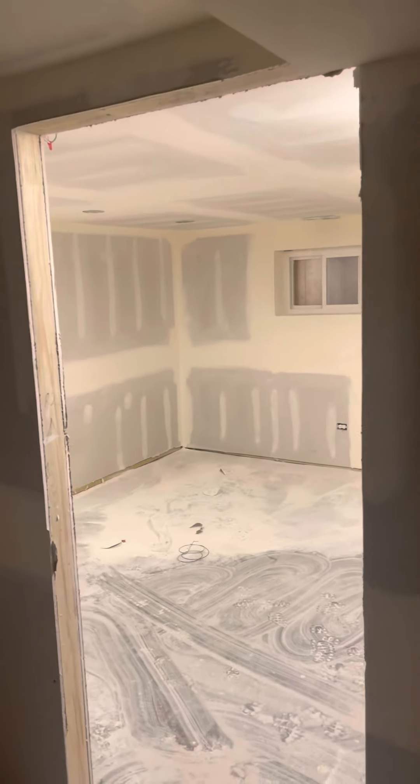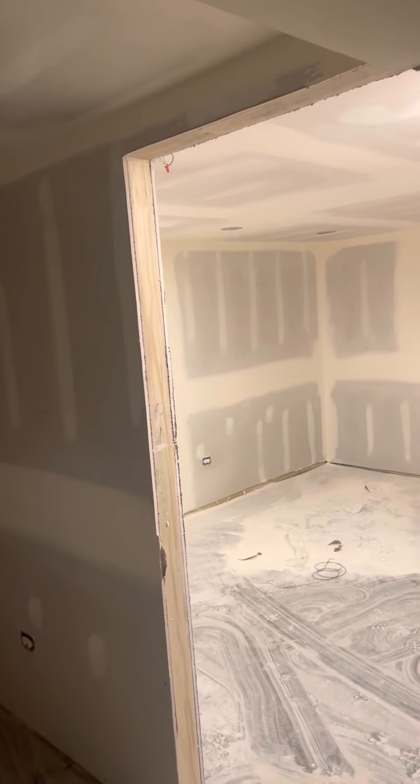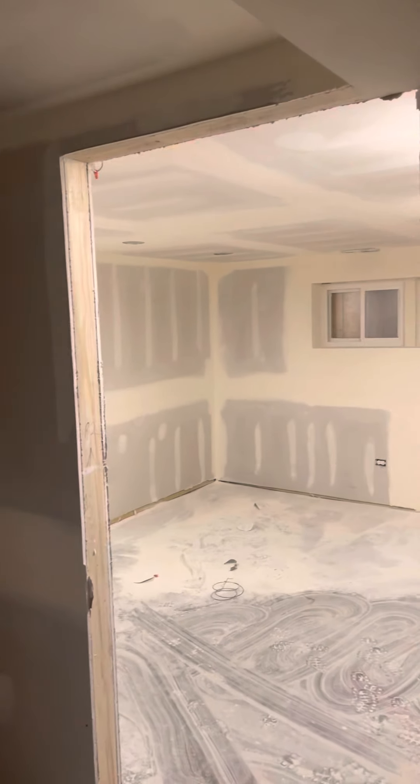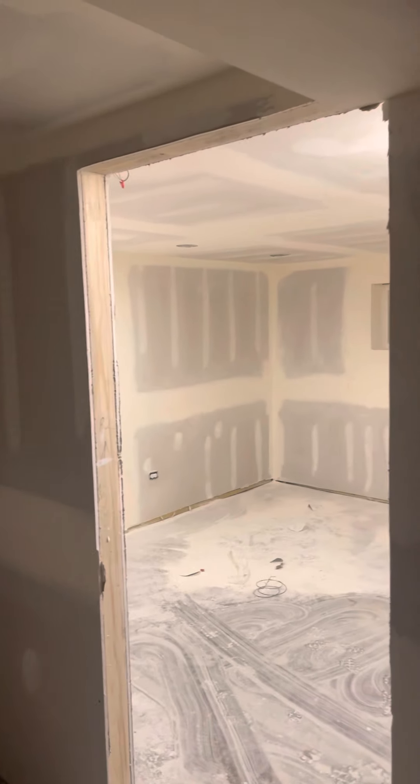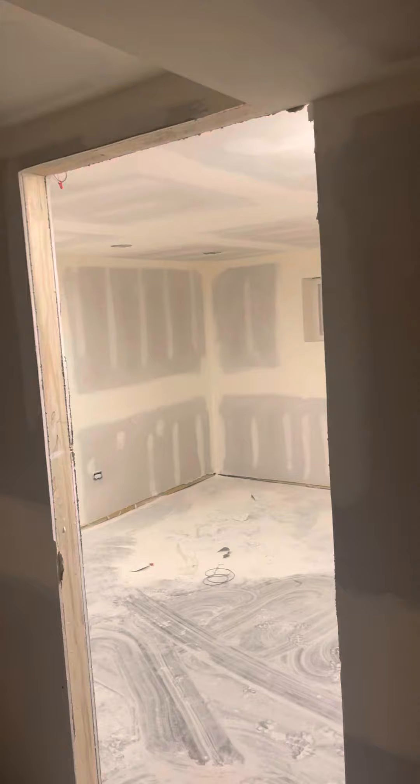If you've been following this project with me, you know this was a two-flat originally — two units with three bedrooms — and we turned it into a three-unit with three bedrooms per floor. So we had to turn the basement into a legal unit.